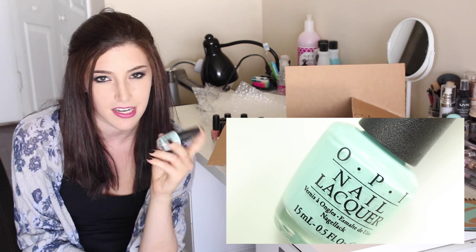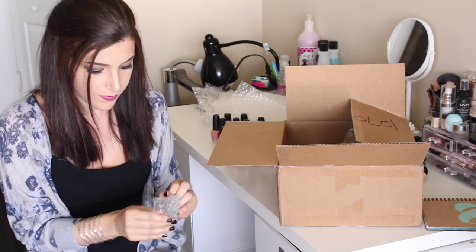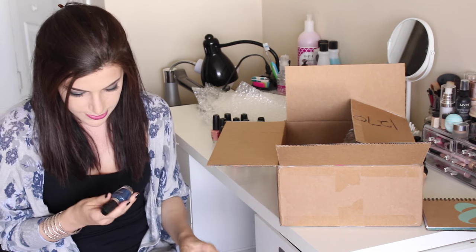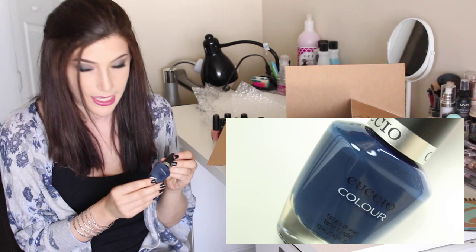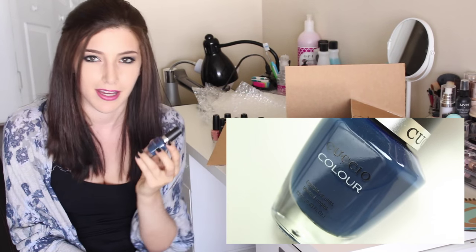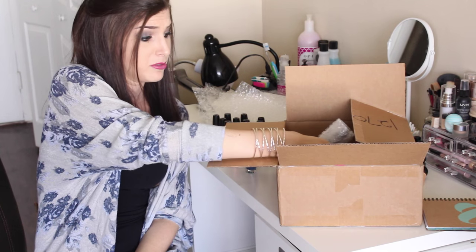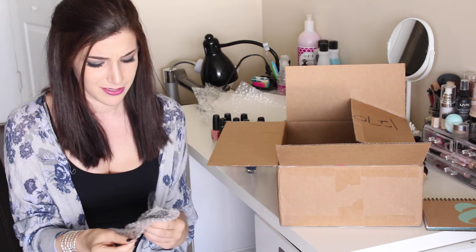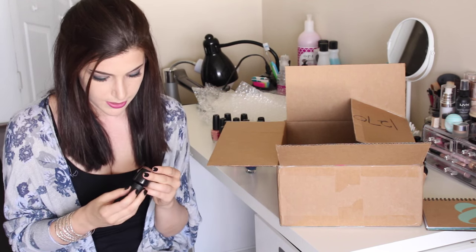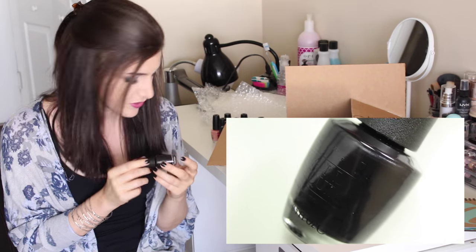Next I see a Cuccio — it's a really pretty navy sort of blue called 'Wild Knights.' I can't get enough navy blue, it's actually my favorite color. I know it's specific but yes, navy blue. This is OPI 'My Gondola or Yours' — it looks like a black but it's got a slight shimmer in it. Really pretty.